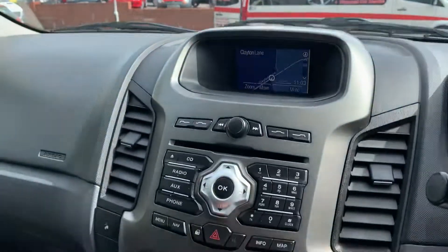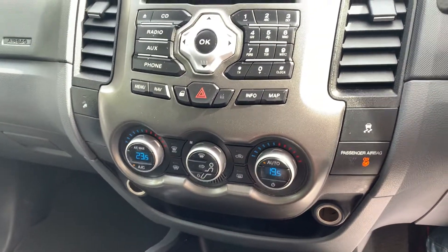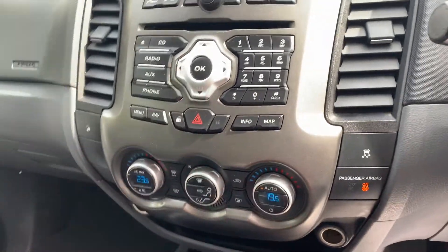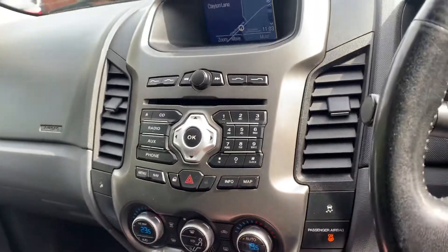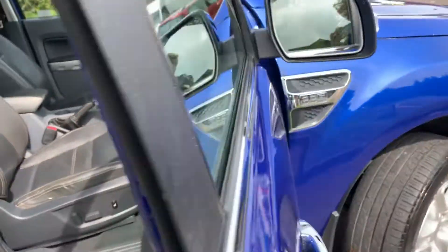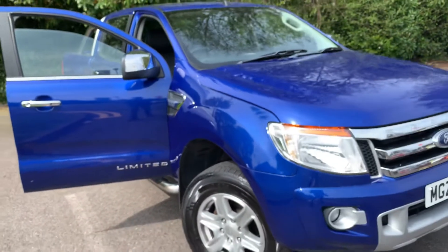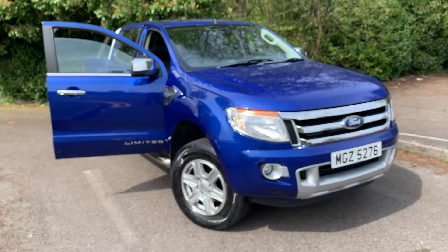You've also got air conditioning, which you can see just down there. So plenty of spec and a lovely looking motor. If you've got any questions about part-exchanging your current vehicle, finance, warranties, or anything we can do to help, please just give us a call — thank you very much for watching.